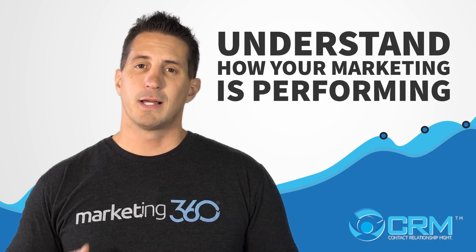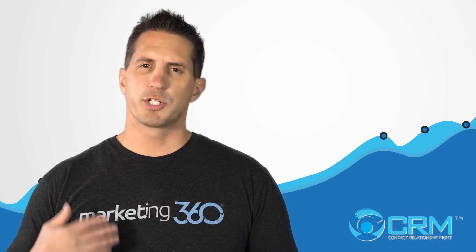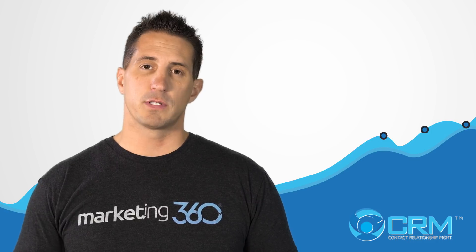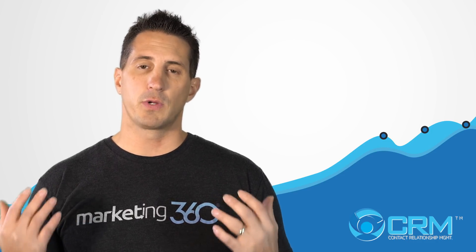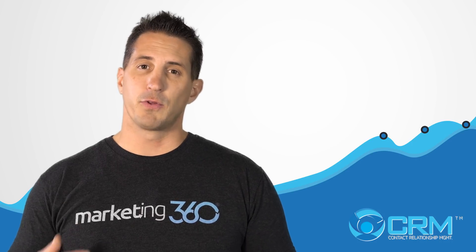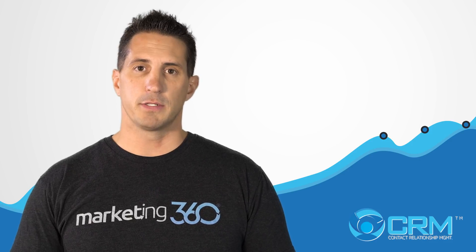Reason number three: a CRM is going to help you understand how your marketing is performing, which contacts are best, and which lead qualities are best, so you can do more of what's working and less of what's not to acquire new deals and new customers of the highest quality possible. The CRM gives you these data points to help increase the lifetime value of your customer base.